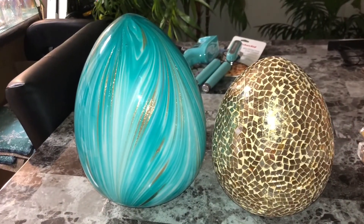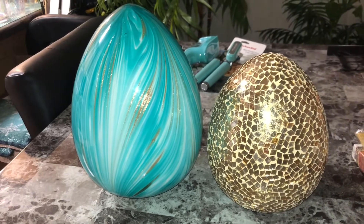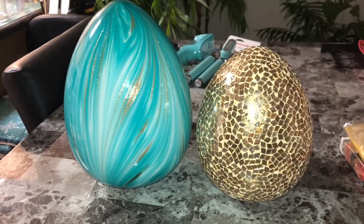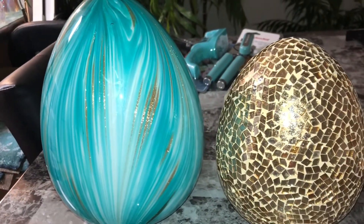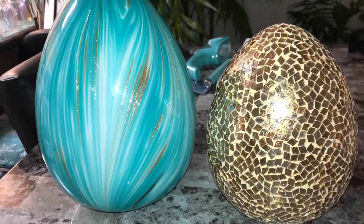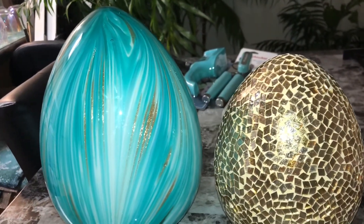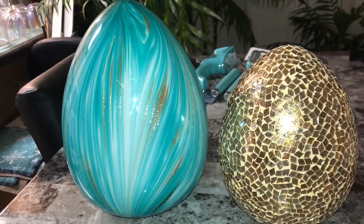Easter is coming up and I always do a little centerpiece for each holiday on my kitchen table, so he did a good job picking these out. I really love them — they do light up, I just have to put some batteries in them. They are so pretty, they're gonna match my decor so well.